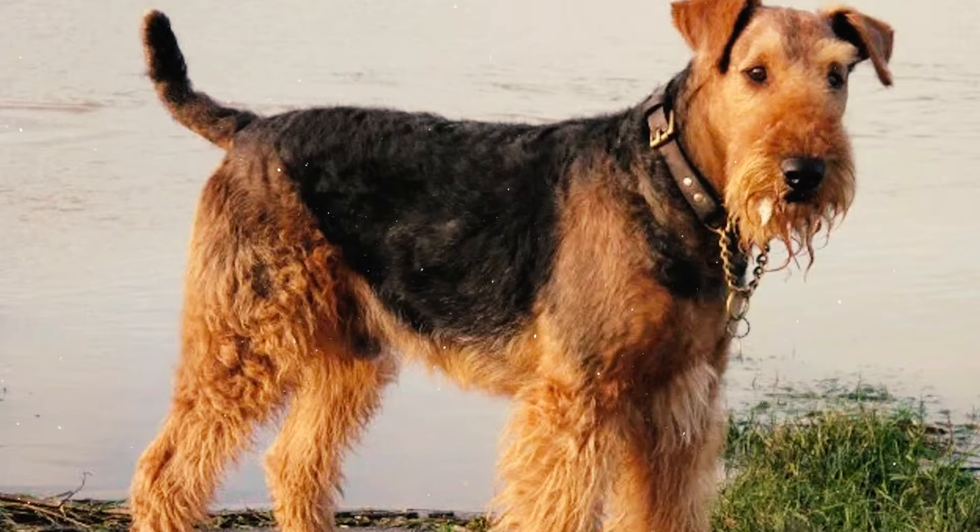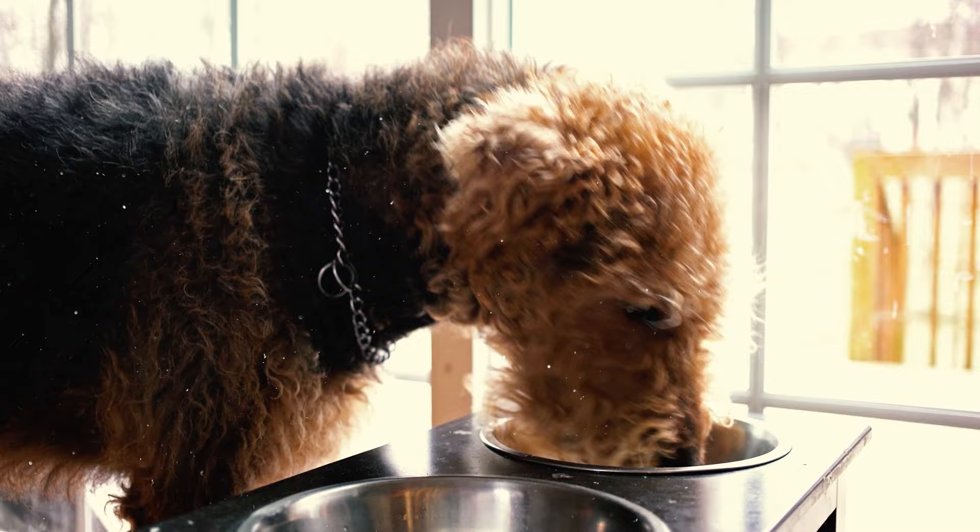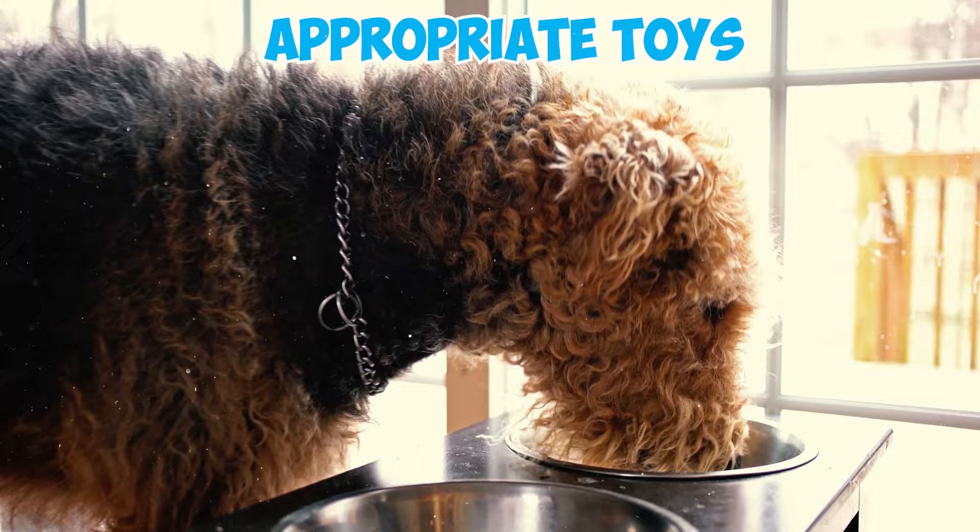The breed also has a tendency for chewing on objects, so it's important to provide them with a robust crate or kennel and appropriate toys when they're not under your supervision.